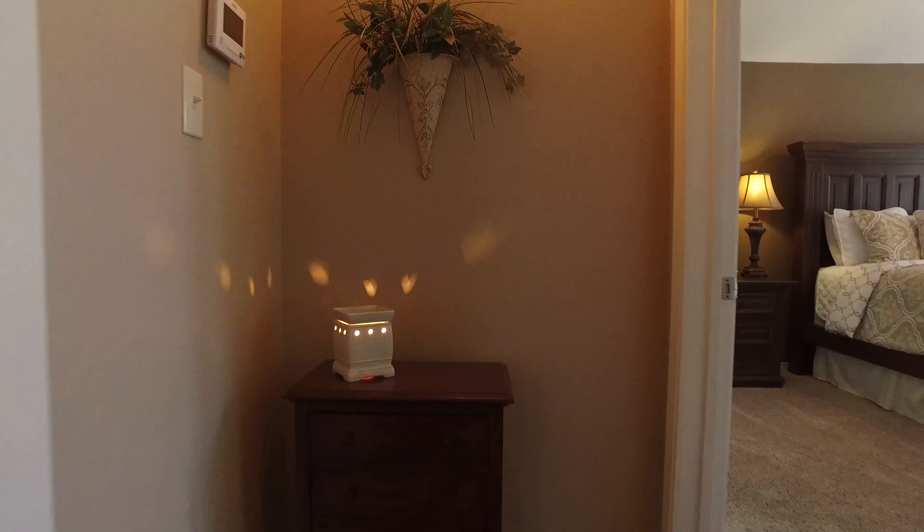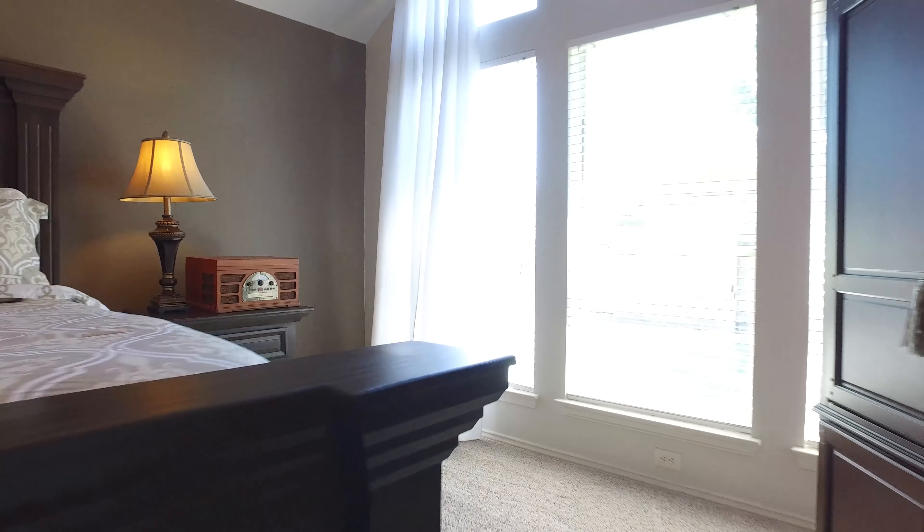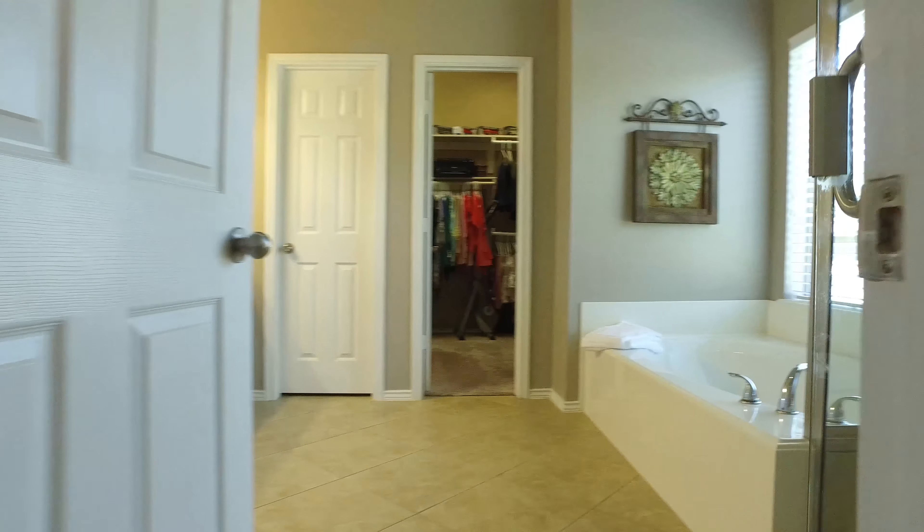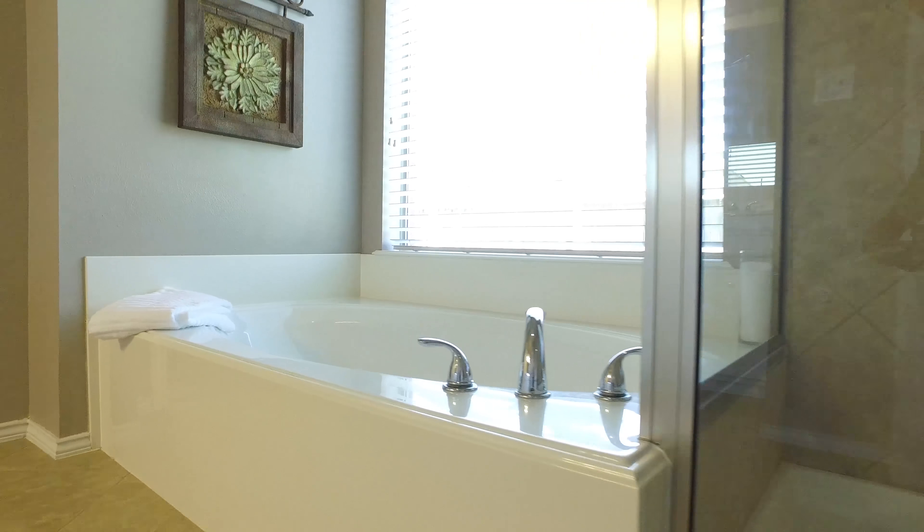Enjoy all this space on this virtual tour as you decide if this is the right home for you and your family. There's also a beautiful covered back patio with ceiling fans and an easy-to-maintain backyard with beautiful trees — truly enjoy Katy, Texas right here in this lovely home.